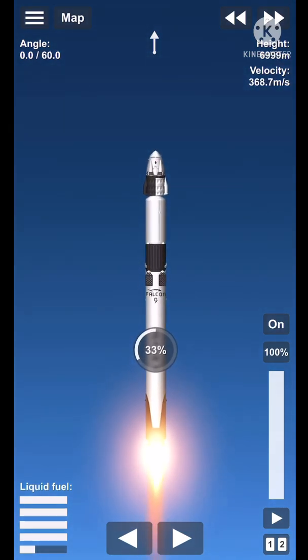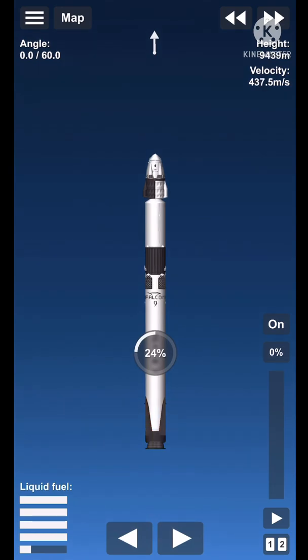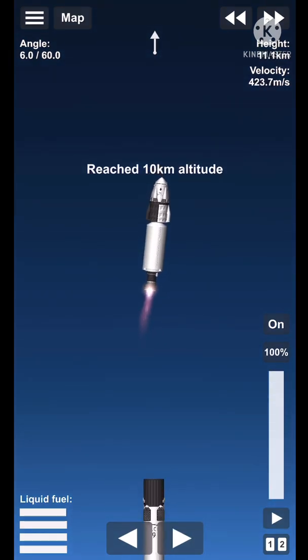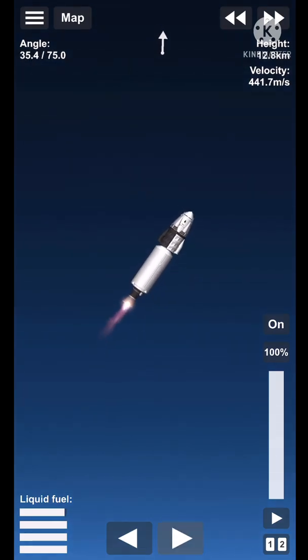The nine Merlin 1D engines on the first stage are beginning to throttle down. Stage separation confirmed. Stage 2 alpha.